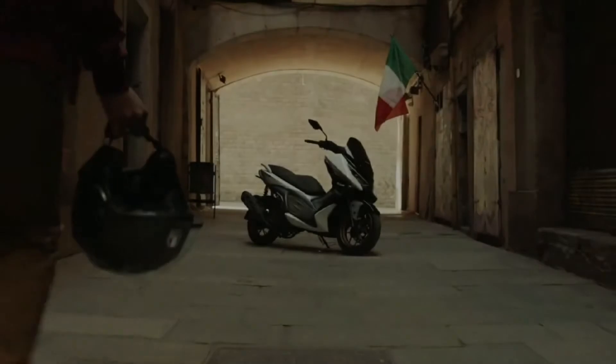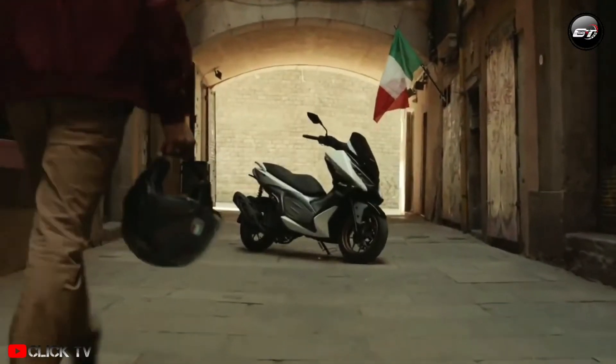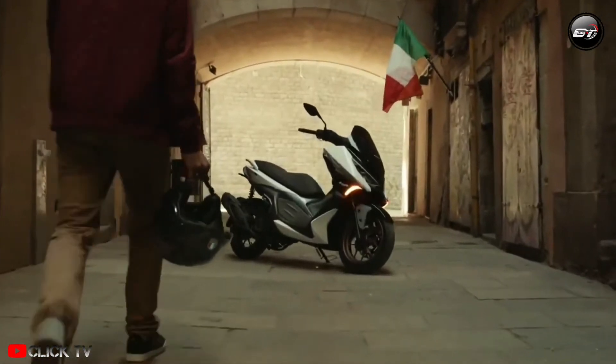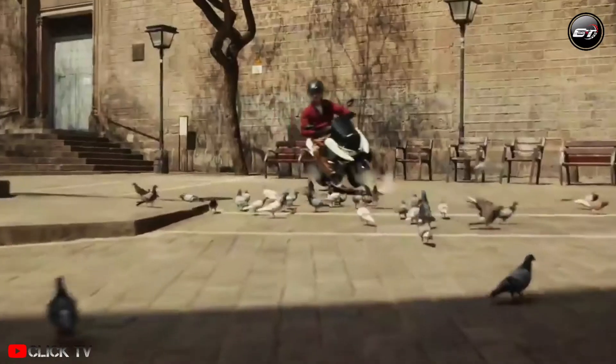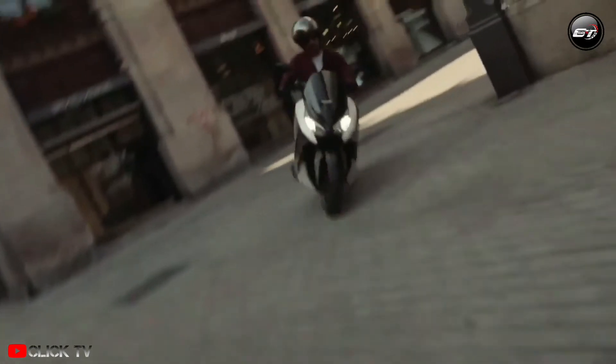With its Madison 150 maxi-style scooter, an Italian motorcycle manufacturer called Malaguti has made a foray into the Southeast Asian market. This maxi scooter, which was first presented in Thailand, hopes to compete with premium rivals from Honda and Yamaha, thanks to its powerful engine in addition to its razor-sharp, fashionable style.